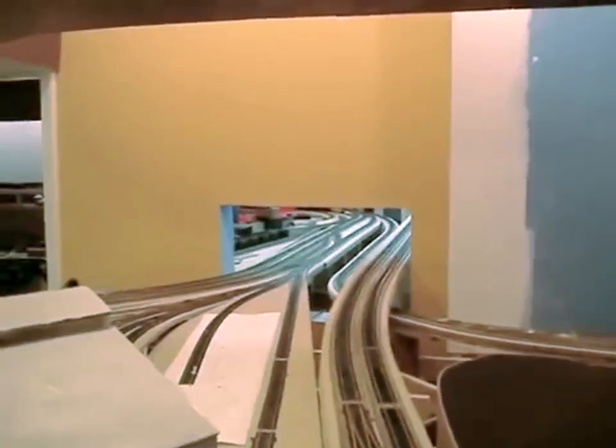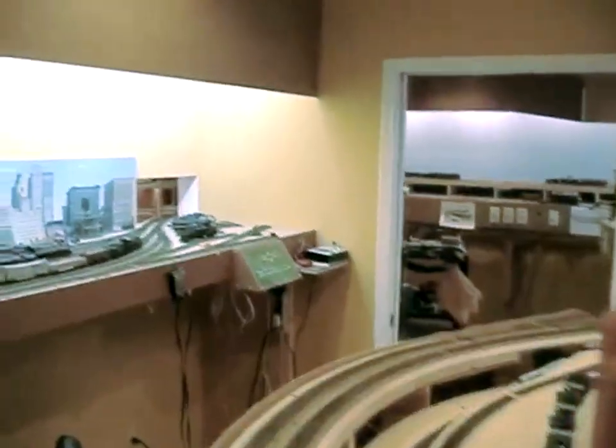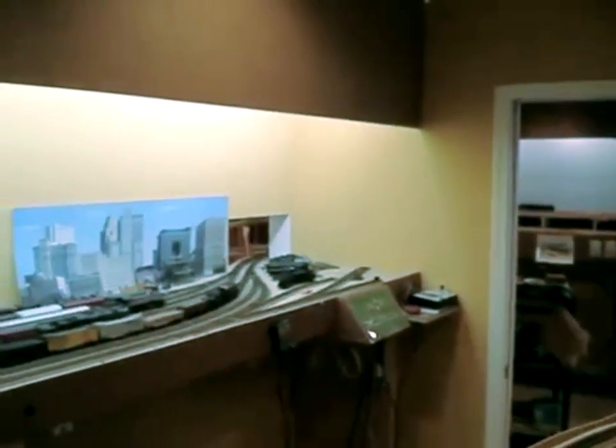The railroad continues into the next room through a hole in the wall, but before we leave the smaller room, this is the staging yard where trains begin and end their journeys in the Birmingham District. The staging yard has 12 tracks and it too passes through a hole in the wall going into the larger room.